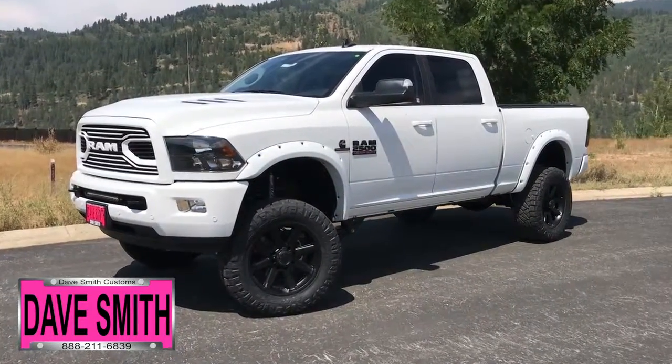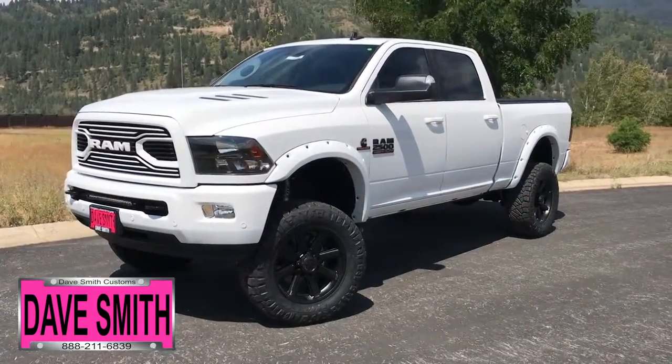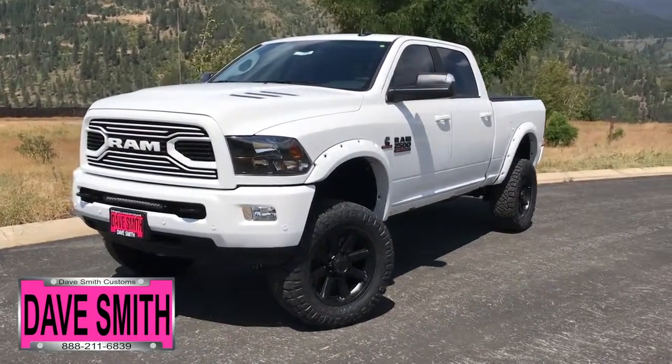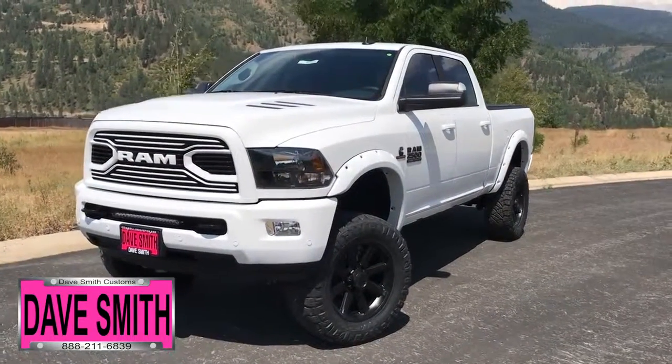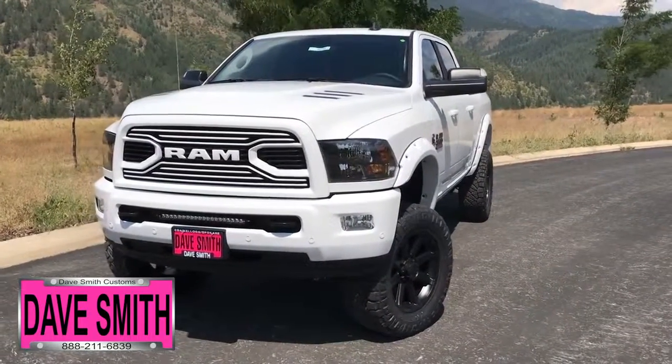Here at Dave Smith Motors, we pride ourselves on doing customized accessories better than anyone. Today I want to give you a quick look and walk around this brand new 2018 Ram 2500 SLT Crew Cab 4x4. This, my friends, is a prime example of what our Dave Smith Customs team can do for your new truck.